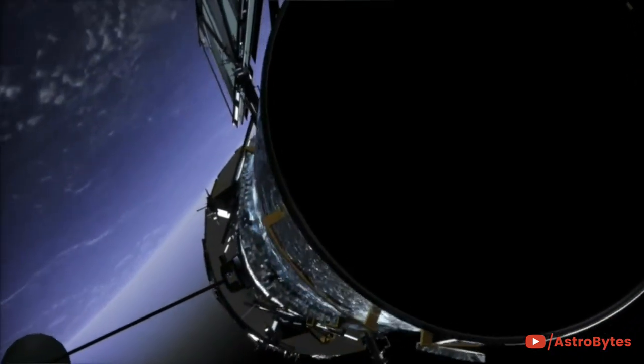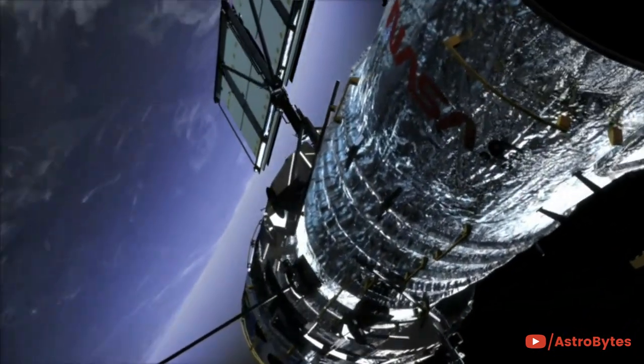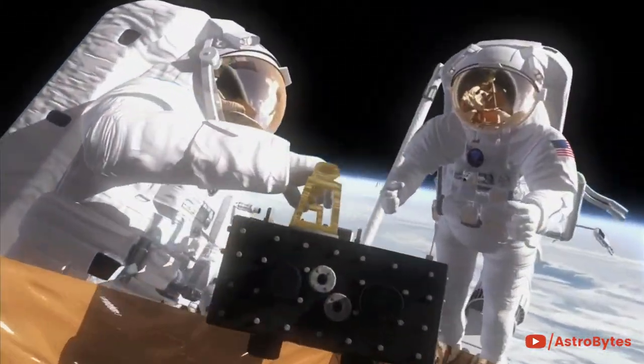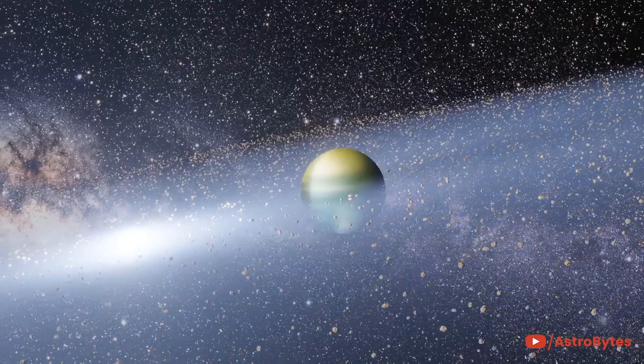The Hubble Space Telescope has been silently hovering above Earth for over 25 years, but it's still returning spectacular images of the cosmos. That's an amazing technological achievement.